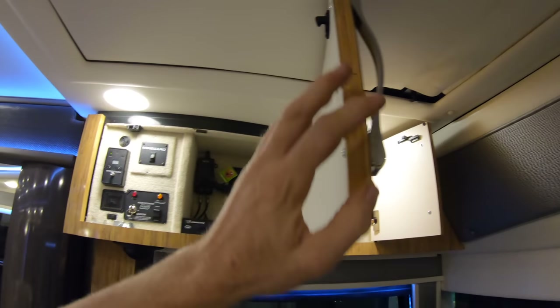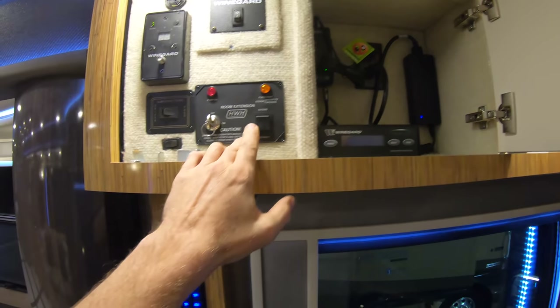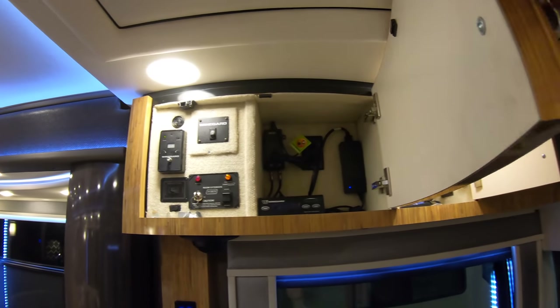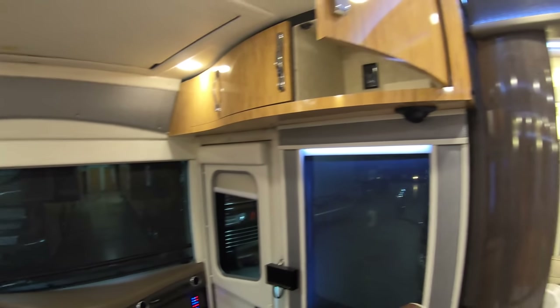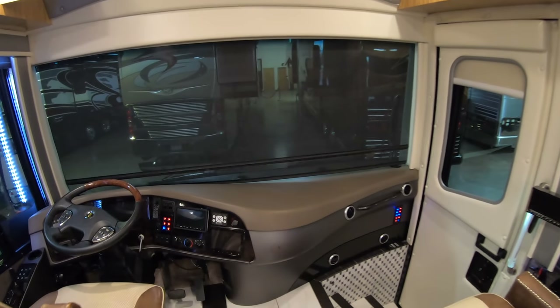Over here in this overhead you've got that Wine Guard controller for the pop-up DirecTV, a slide room control, local TV channel booster, and TV amplifier. Got the Spider light controls in the walls to be able to turn all your ceiling lights on, all your accent lights, all that stuff. It'll do all your blinds - your front windshield blinds, everything.